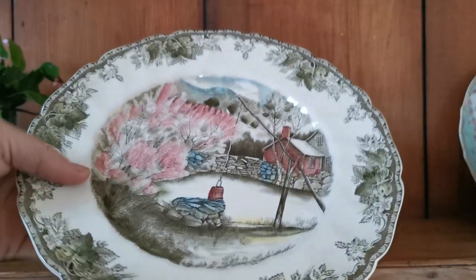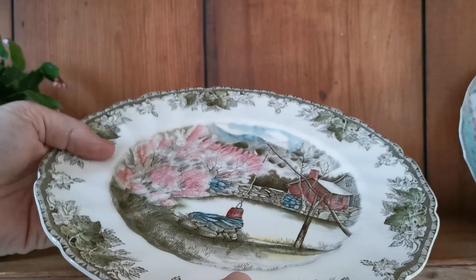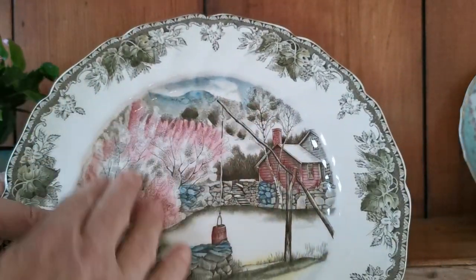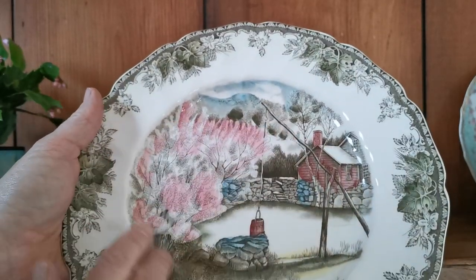These are in absolutely superb condition. I don't think the glaze reflection is going to work in this light, but they are as near mint as you're going to get. The glaze on these is absolutely pristine. Beautifully hand-coloured.